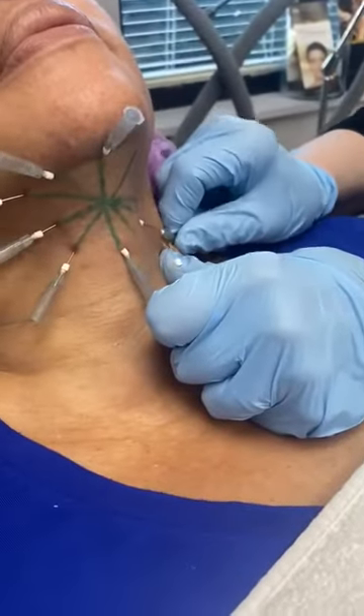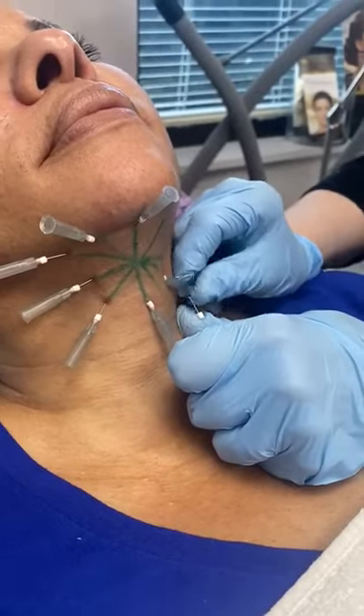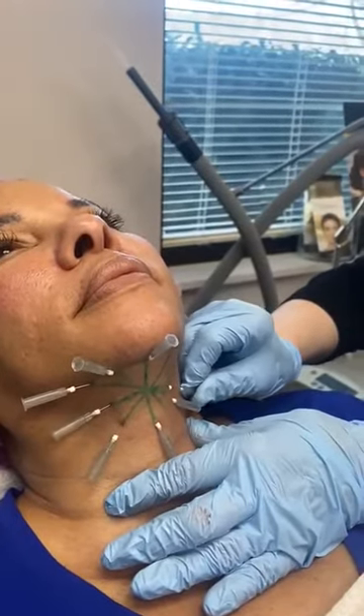What happens is this stimulates collagen production. And anytime we can stimulate collagen production as your body is resorbing these threads, we can stimulate tightening of your skin.